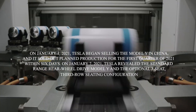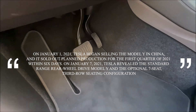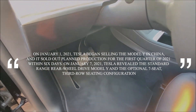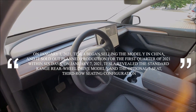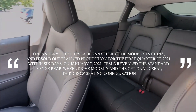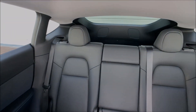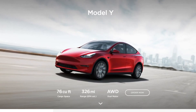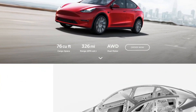On January 1, 2021, Tesla began selling the Model Y in China, and it sold out planned production for the first quarter of 2021 within six days. On January 7, 2021, Tesla revealed the standard range rear-wheel drive Model Y and the optional seven-seat third-row seating configuration. On July 25, 2021, CEO Elon Musk stated that Tesla planned to release a new design for Model Y by the end of that year. Tesla also intends to implement their new structural battery pack to improve range.